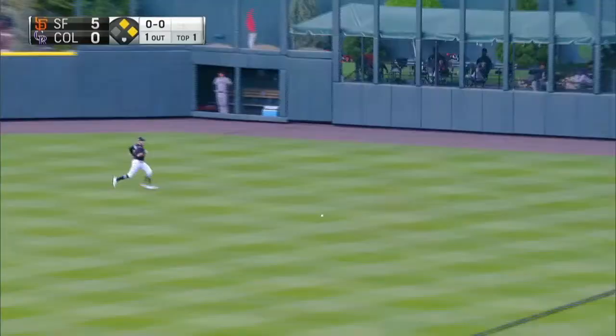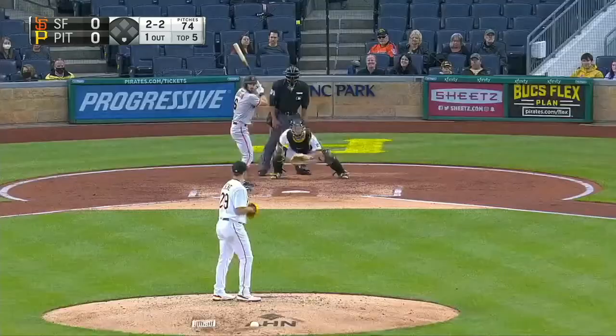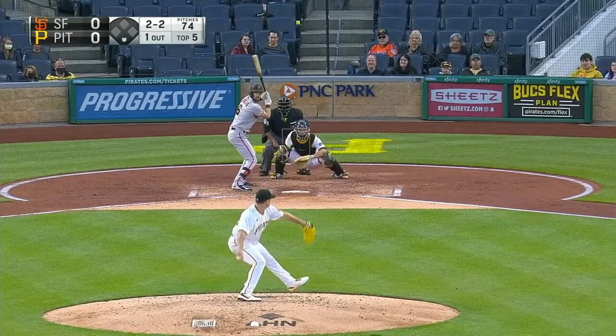He lines this one into right center field, a base hit. Fossler can run a little bit. Picking it up is Hampson. The throw is going to go into second — a real balance. Pitching one on one. He looks good.